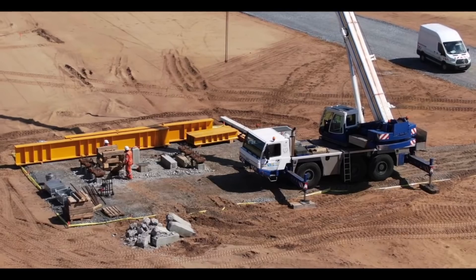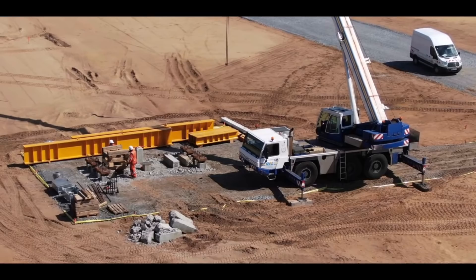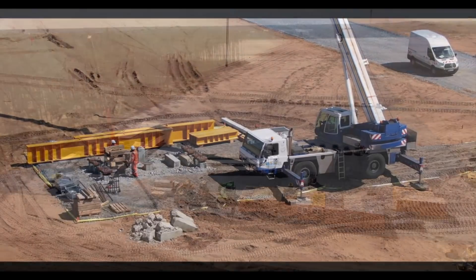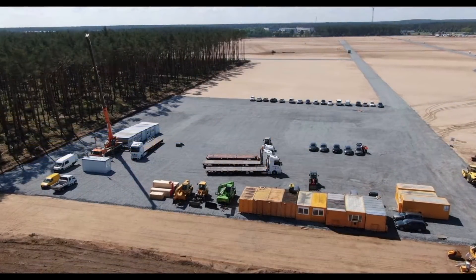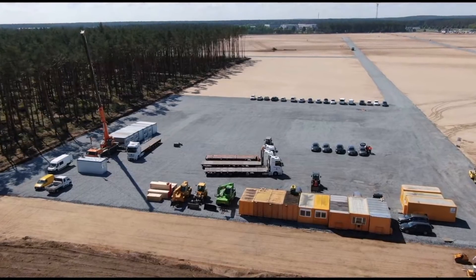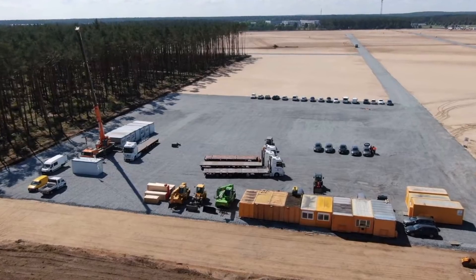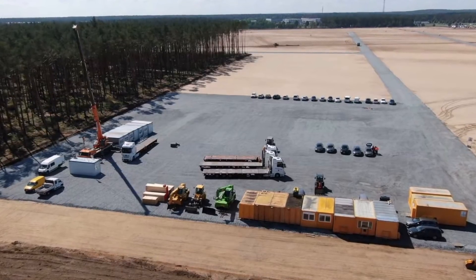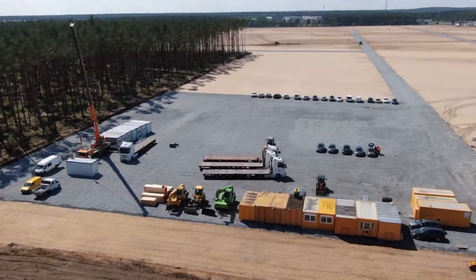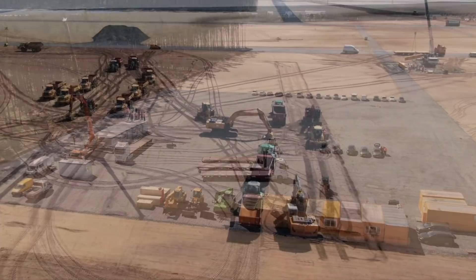It is currently unknown whether the groundbreaking event of Gigafactory Berlin will become a hosted event. Initially a groundbreaking event was planned for late March, but the virus situation halted that possibility due to social distancing measures. Elon Musk, Tesla CEO, had stated that he will definitely be at the groundbreaking.